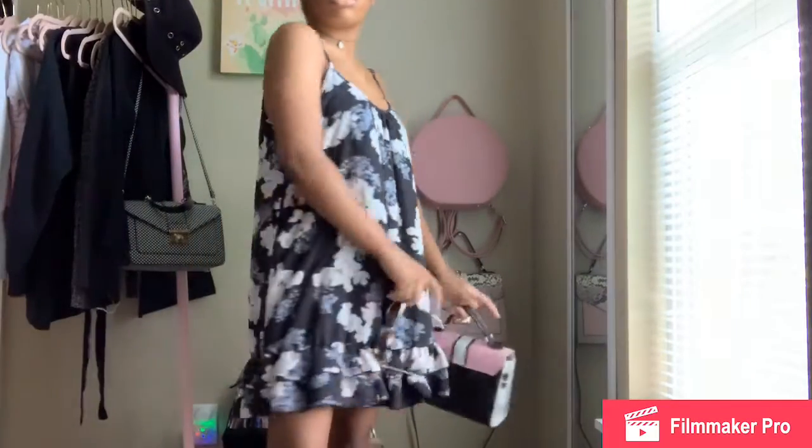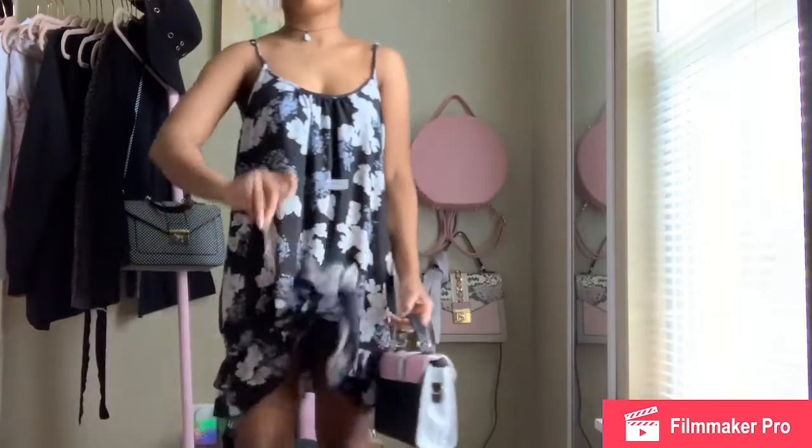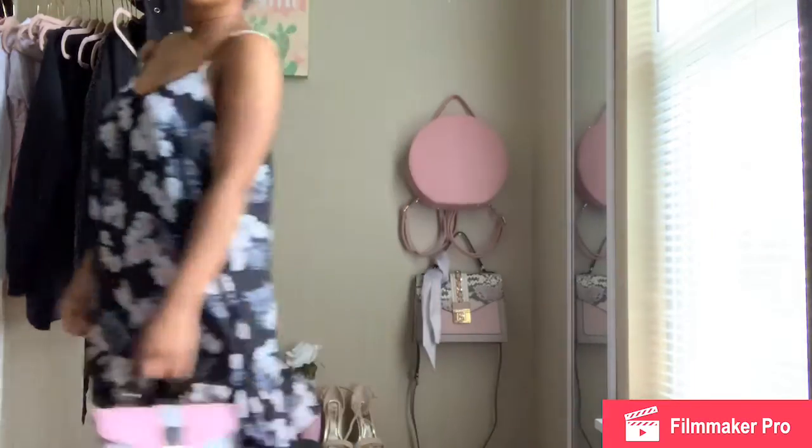Now we're on to more beachy outfits. I have this dress that again I've had for years and a pair of sandals. It's so open, so flowy, and just so nice — it's very boobalicious though. I love this bag so much.